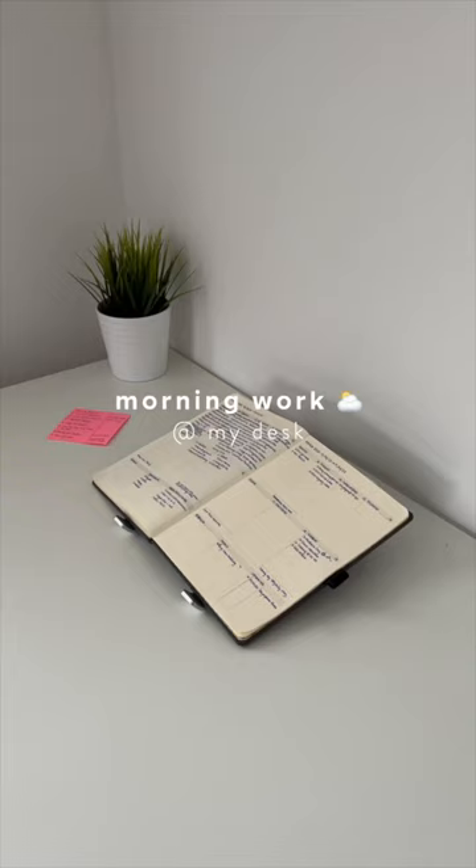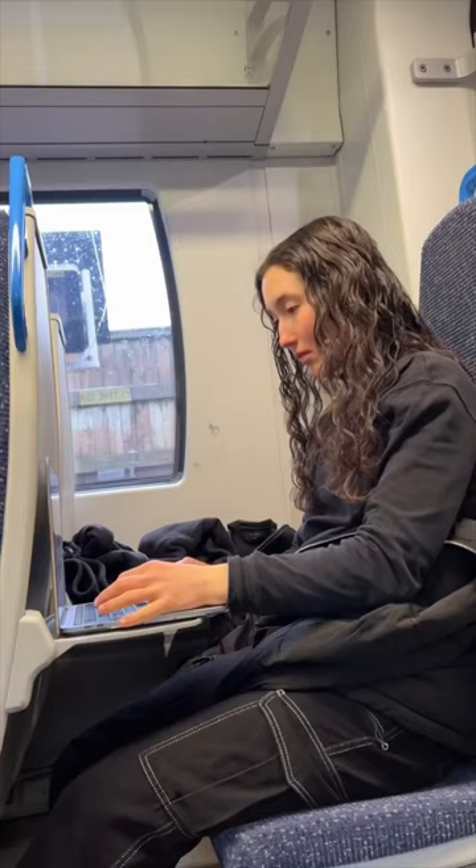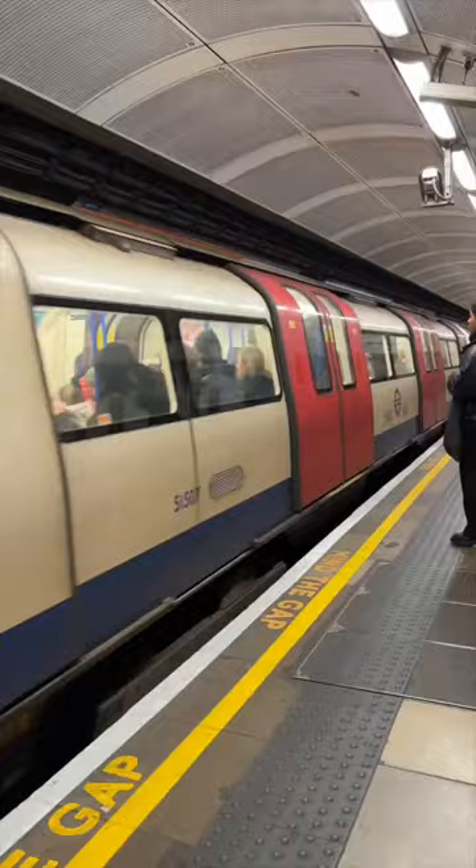Here's what a productive workday in London looked like for me last week — and yes, we had snow in England in March. I can't even explain what is going on, but I made my way into London anyway.